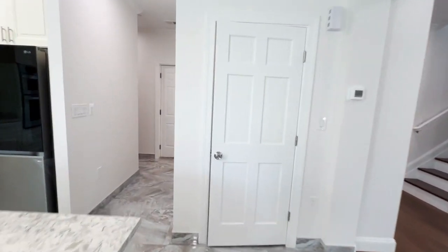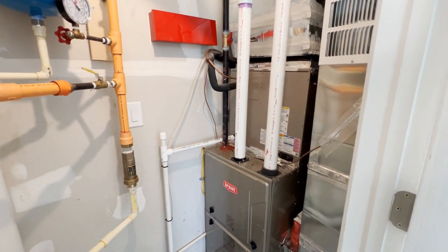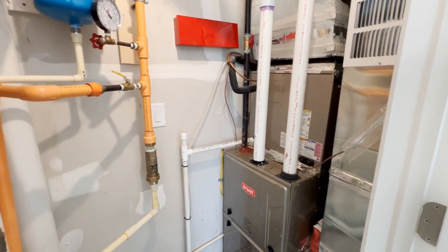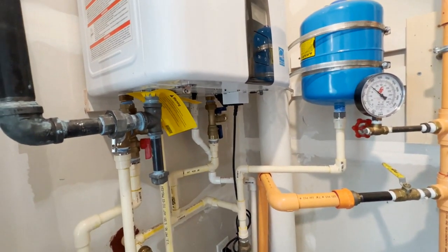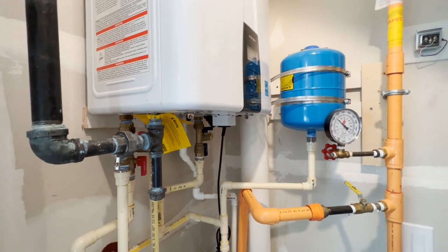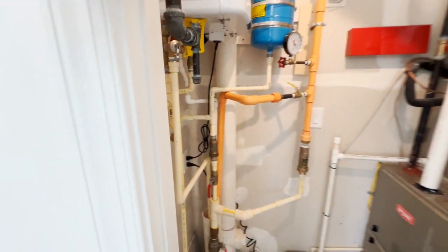Because there is no basement, all the utility stuff is here on the main level. There's a Bryant HVAC system — it is a gas furnace made by Carrier, so it's very similar to a Carrier system. You've got PVC drain lines, a natural gas instant tankless hot water heater, which is a great feature. And then PVC piping throughout for your supply lines.